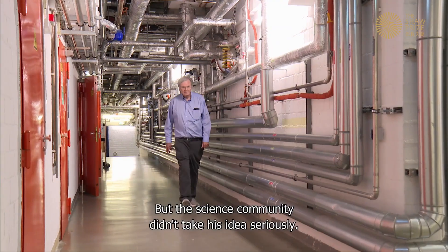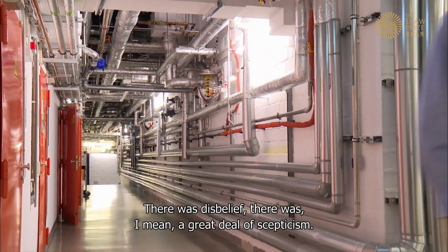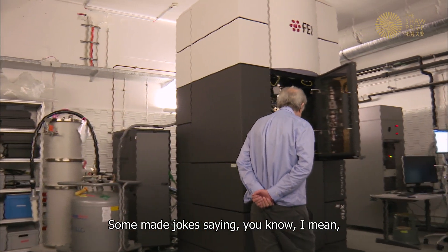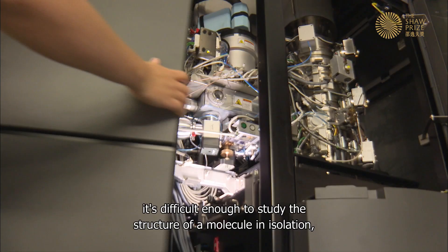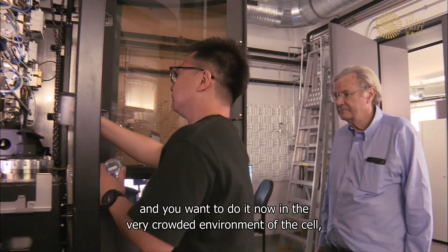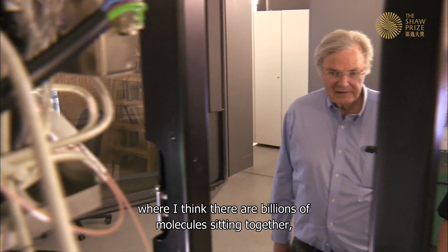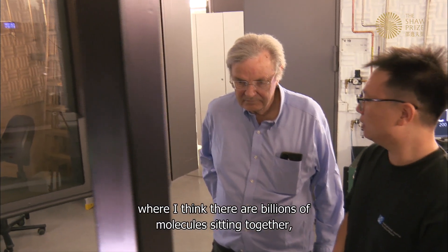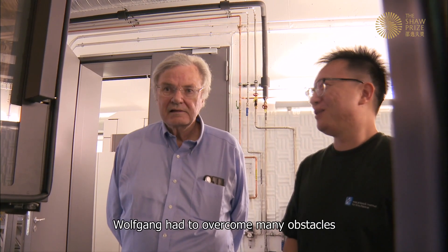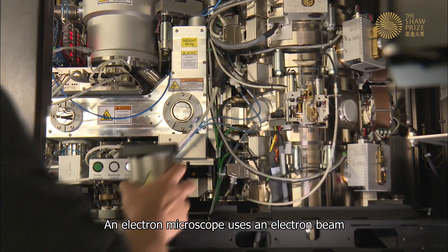But the science community didn't take his idea seriously. There was disbelief and a great deal of skepticism. Some made jokes, saying it's difficult enough to study the structure of a molecule in isolation, and now he wanted to do it in the very crowded environment of the cell, where there are billions of molecules sitting together very densely packed.